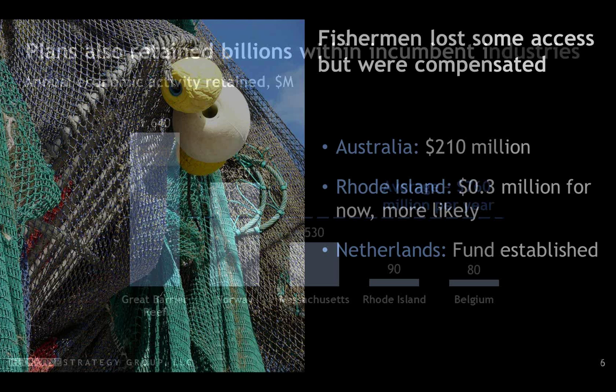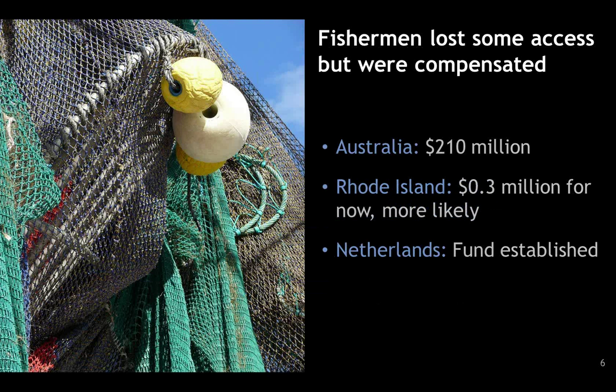Economic losses were generally concentrated in the fishing sector and were minor relative to the overall value of the plan. In general, plans compensated fishermen for losses. In Australia, where there was a significant increase in no-take areas, the government set aside $210 million for everything from lost profit to retraining to business consulting. Independent analyses put fishermen's losses due to that increase at around $10 million — so the government compensated, if not overcompensated. In Rhode Island, the issue was wind farms taking up ocean space during construction; out of the plan we saw $300,000 in compensation for fishermen for a small five-turbine wind farm, with much more compensation likely for larger offshore developments.